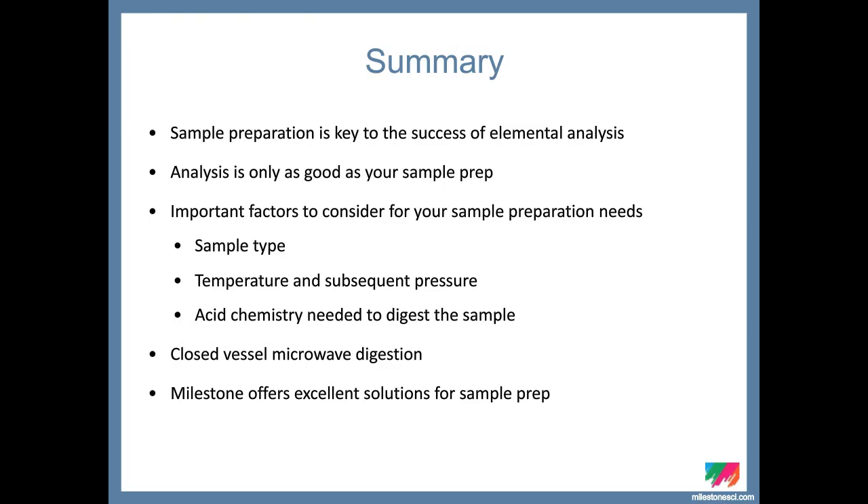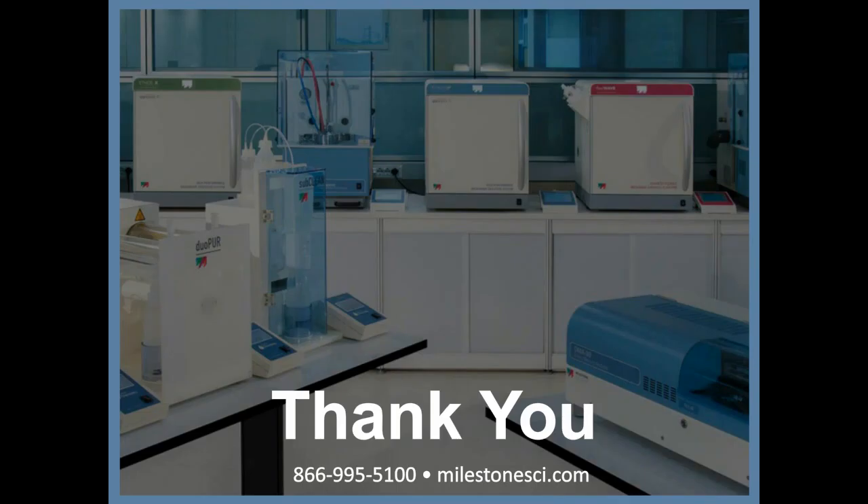Thank you, James. To summarize, as you heard from both presentations, sample prep is very important in your overall elemental analysis scheme. Analysis is only as good as your sample prep. It's important to know what types of samples you'll be running and what you need from your digestion. Closed vessel microwave digestion is important in that regard, and Milestone offers solutions for your sample prep needs.